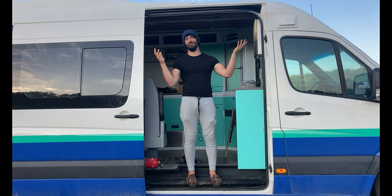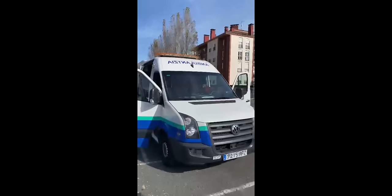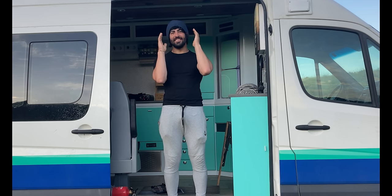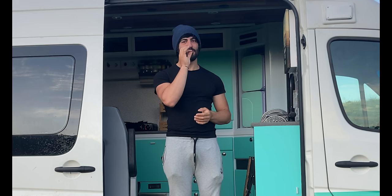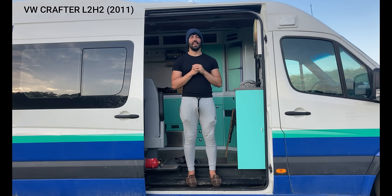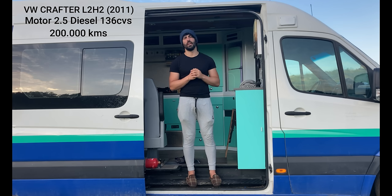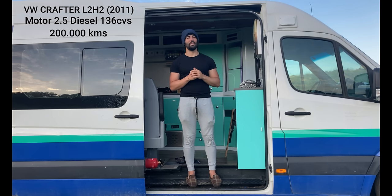Como habréis visto en la miniatura, se trata de una ambulancia. Que al principio cuando la compré toda la gente decía: '¡Está loco, tío, está loco!' Pero qué va. Esto es una oportunidad. Es una Volkswagen Crafter L2H2 del año 2011 y tiene 210.000 kilómetros ahora. La compré con 200.000 más o menos, así que ya le he metido buena pateada.